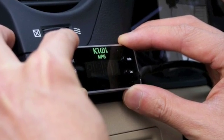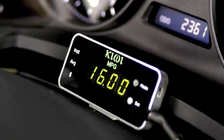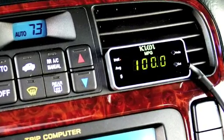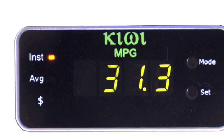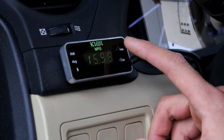It can virtually be mounted anywhere such as your dashboard, center console, above your steering column, and your instrument cluster. Kiwi MPG is simple to use and easy to navigate. Instantaneous MPG, trip MPG, and trip dollars of gas consumed can easily be displayed all with a push of a button.